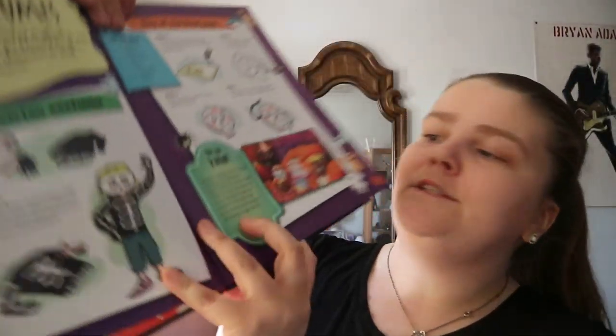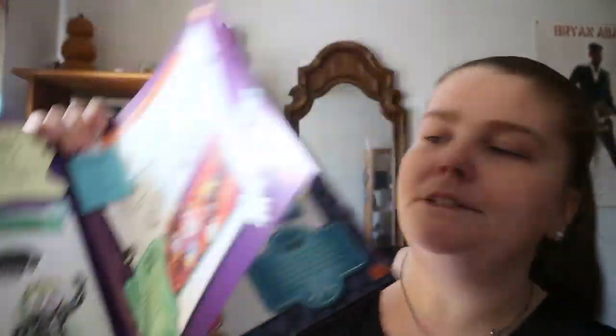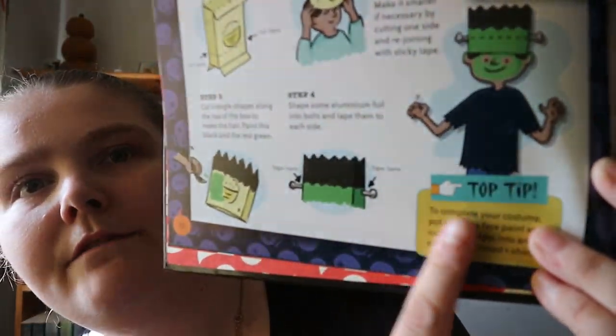You get a skeleton costume, a Day of the Dead mask, and some other tidbits — like 'did you know' and other tips. Like for this Frankenstein one, tips like painting your face green.